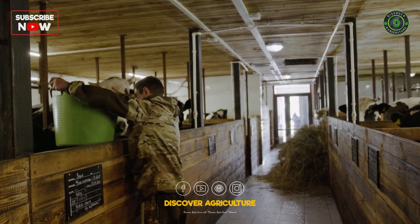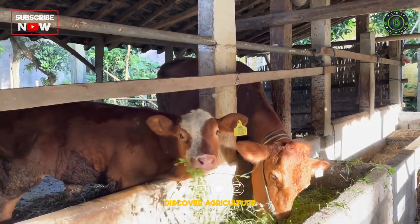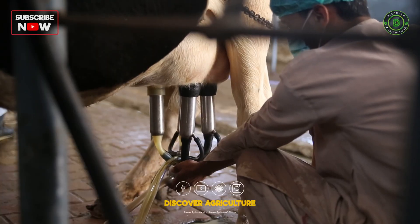Provide a balanced diet that includes the right proportions of carbohydrates, proteins, fats, vitamins, and minerals. A diet rich in high-quality forage, like alfalfa or clover, combined with grains like corn or barley, supports optimal milk production.